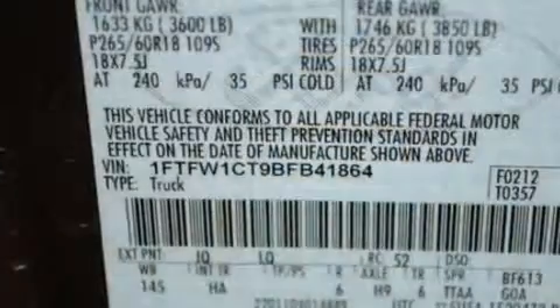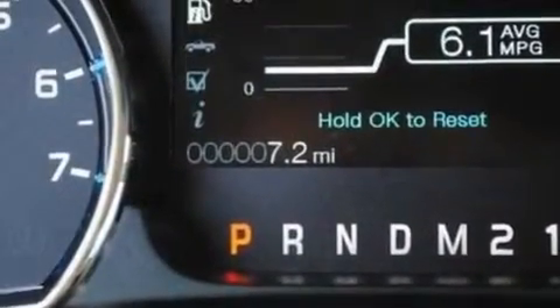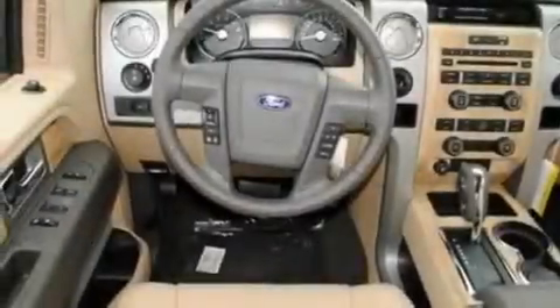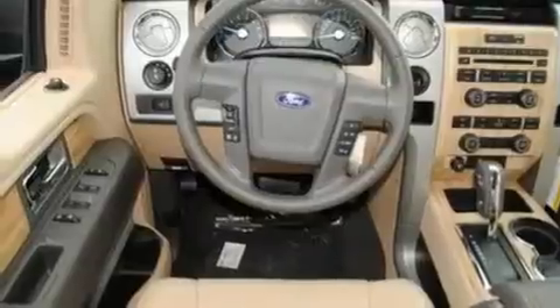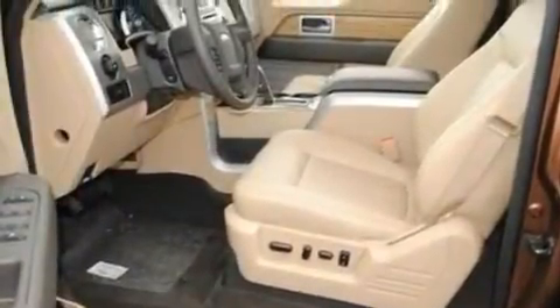Its top features include cruise control, front and rear reading lights, an external temperature gauge, four well-positioned speakers, a double wishbone independent front suspension, running boards, an engine immobilizer theft deterrent system, a low-tire pressure indicator, 12-volt power outlets, and a limited slip differential.